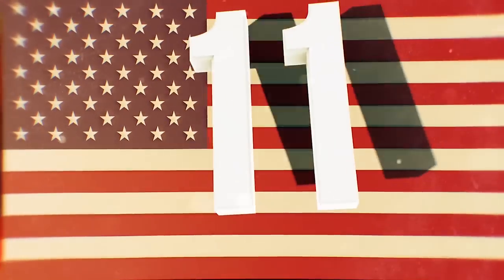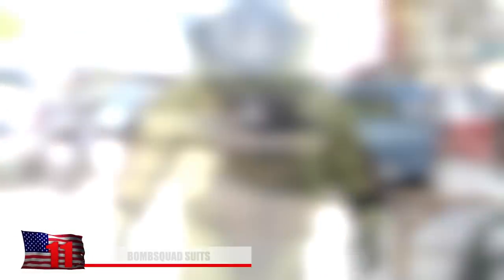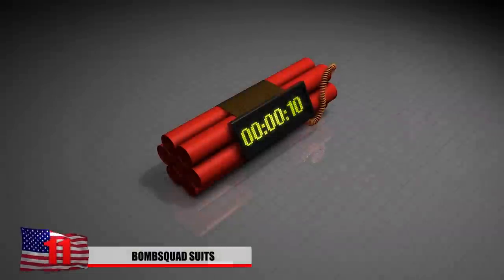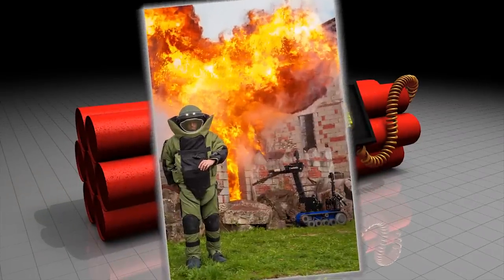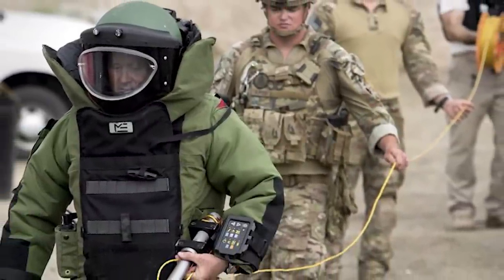Number 11: Bomb Squad Suits. Also known as EOD Suits, this armored clothing is specifically designed to withstand heavy explosions. They're made of tightly woven Kevlar fibers that absorb the impact of the blast through the suit instead of the person.